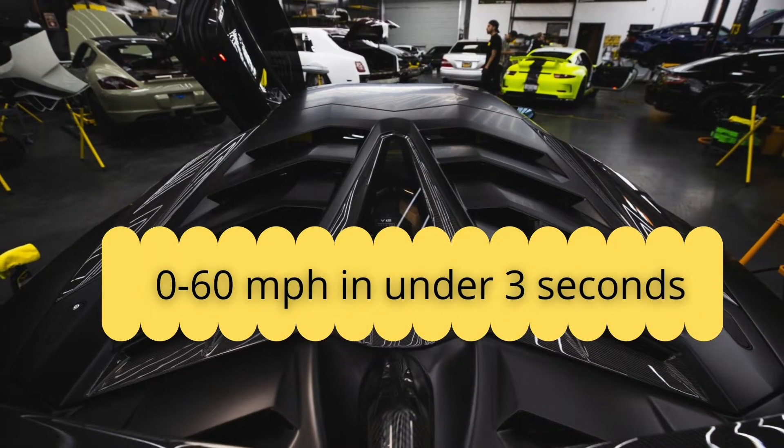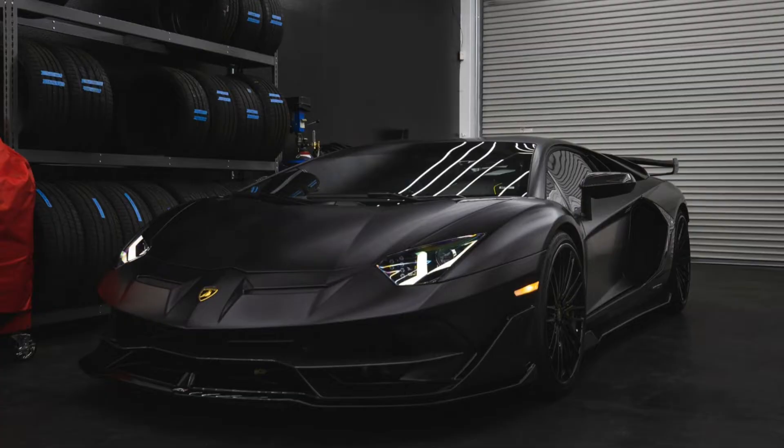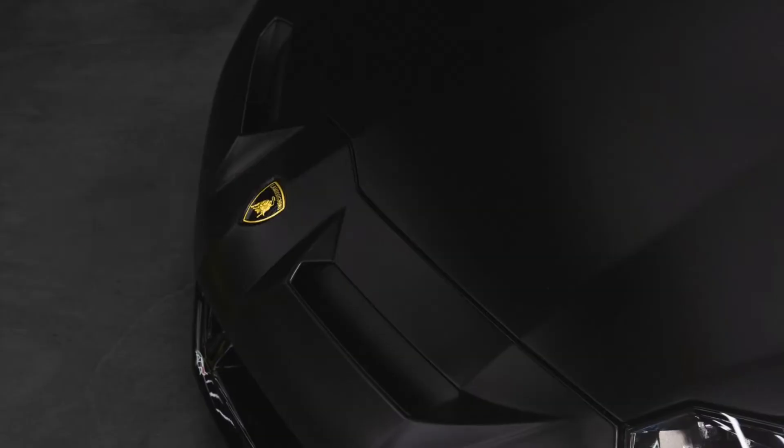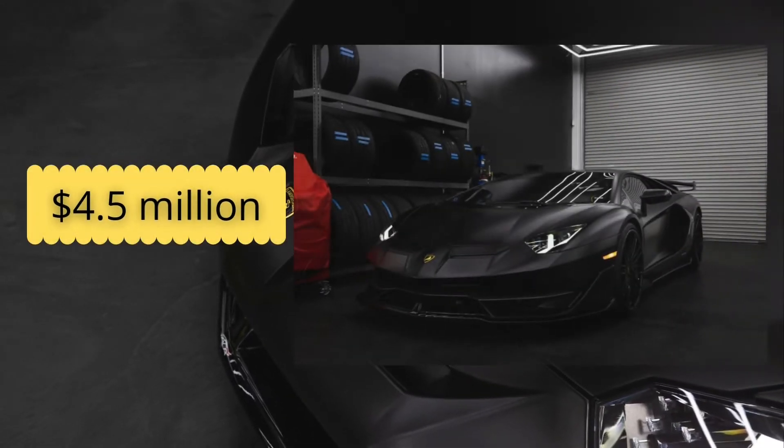Lamborghini Veneno Roadster Performance and Price: 7-speed ISR Transmission, 0-60 mph in under 3 seconds. The incredibly lightweight components and unyieldingly powerful motor give the Veneno an unbelievable power-to-weight ratio, with a price tag of $4.5 million.